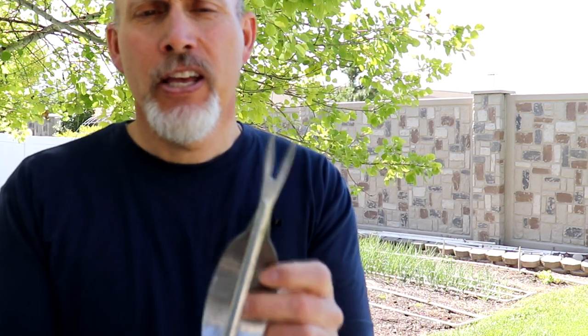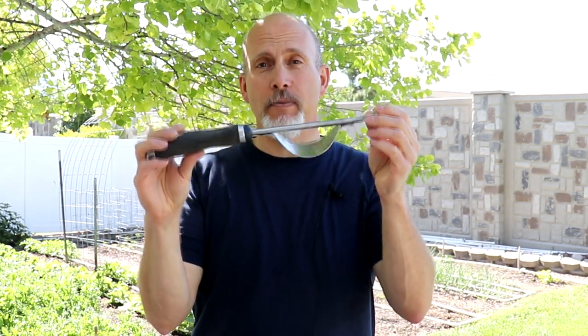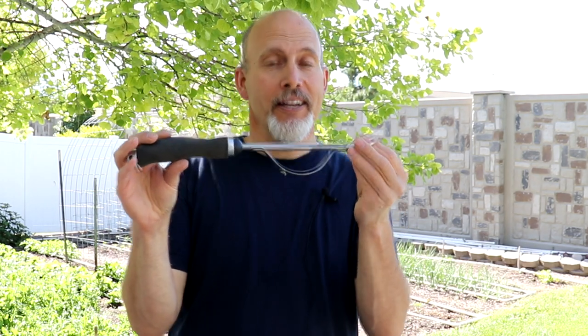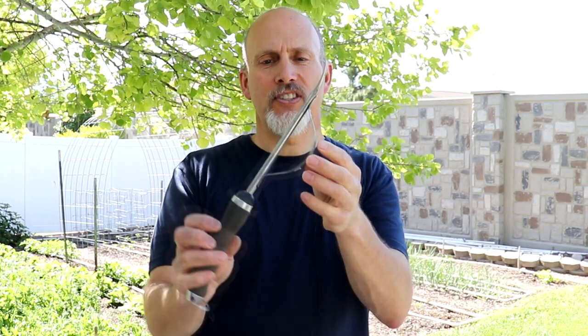Next is another weeding tool — my dandelion weeder. I don't use sprays in my yard or garden, but I want to keep my neighbors happy so I try to keep the dandelions down. The way this works is you stick these forks into the ground around the dandelion, go to either side of the stem, and then it levers out and allows you to pull the dandelion out by the root — it gets that tap root out and everything. We bought this about eight years ago after a neighbor saw me digging them out with a knife. You should be able to find these at most local nurseries.